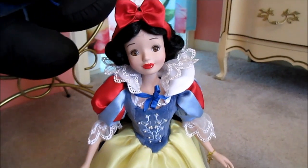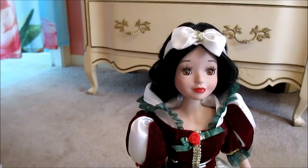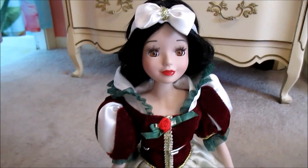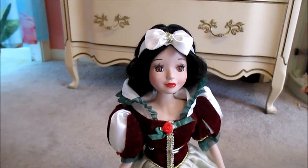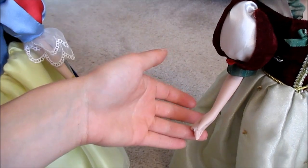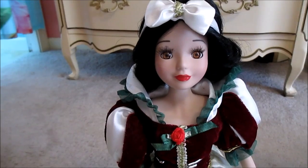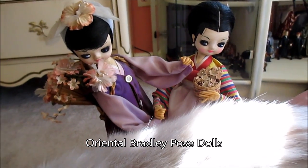I've seen other ones at flea markets but people tend to want more than I want to pay. We found another one at the same Salvation Army this year. She was in really beat-up shape — you can see she's missing a thumb, and her whole wig needed to be washed and set. The cats are obsessed with Jackie O. I love her and I love her outfit, and there is a really special story behind these dolls.